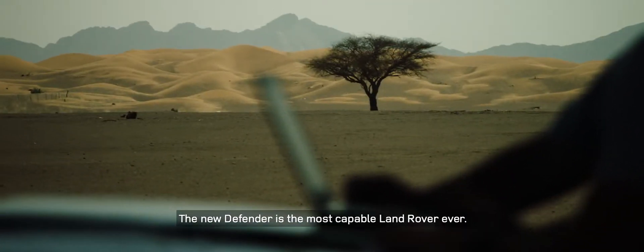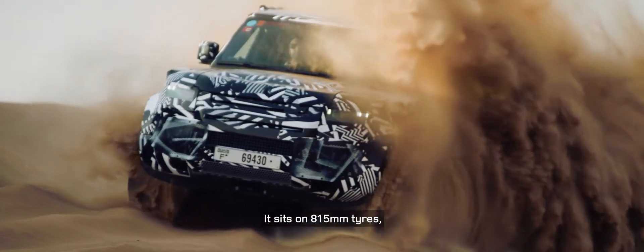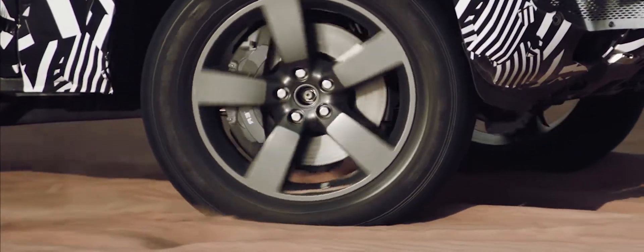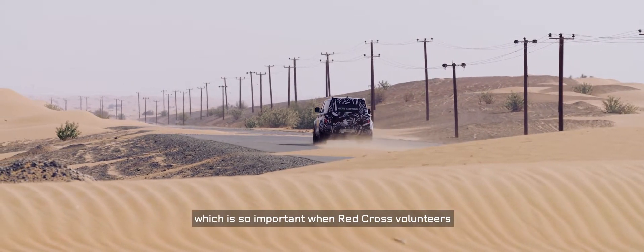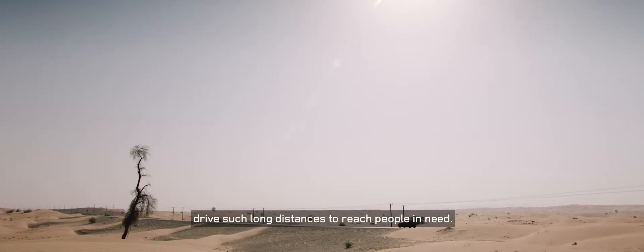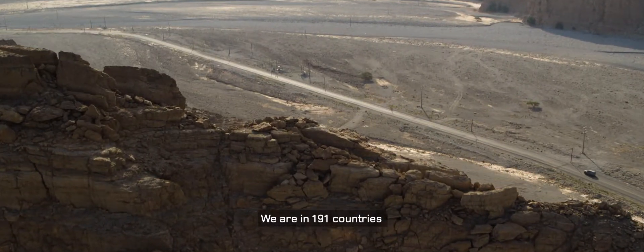The new Defender is the most capable Land Rover ever. It sits on 815 millimeter tires, which give a very large contact patch — it's fantastic on sand and incredibly smooth on the road as well — which is so important when Red Cross volunteers drive such long distances to reach people in need. We are in 191 countries.